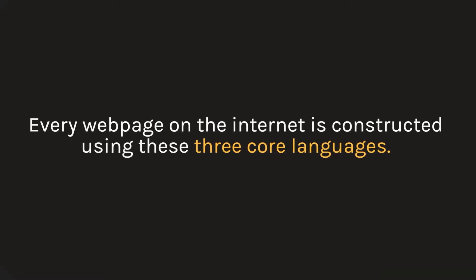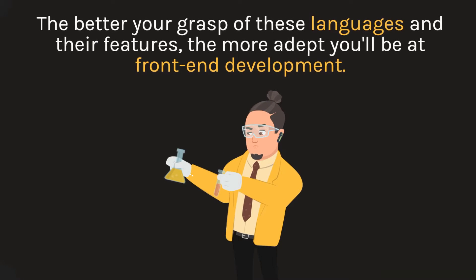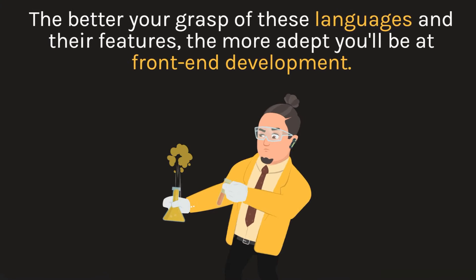Every web page on the internet is constructed using these three core languages. The better your grasp of these languages and their features, the more adept you'll be at front-end development.